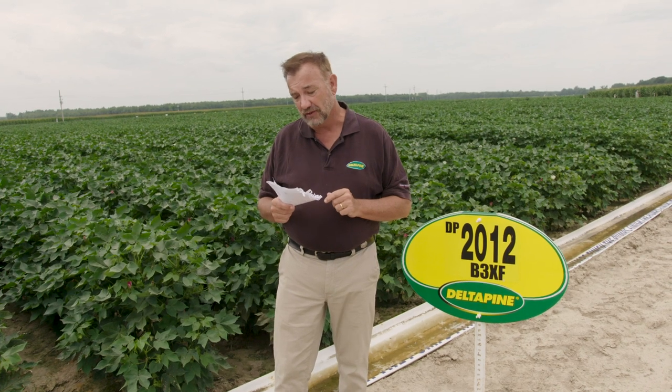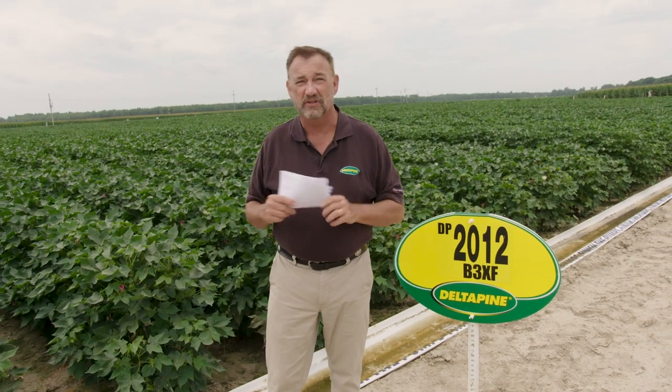We had one a few years ago in a Bolgard II ExtendFlex, but it really struggled to get out of the ground. 2012 doesn't struggle — great emergence. Actually, it's a little better than 1518, which is kind of what we're going to replace with. 2012 looks awfully, awfully good.